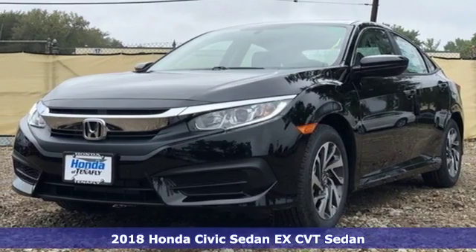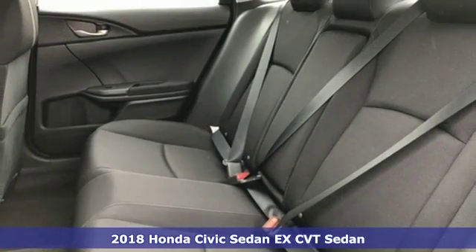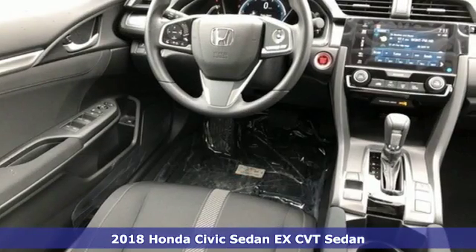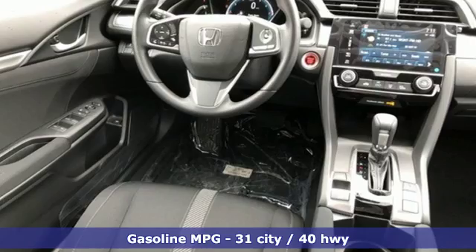Here's a new 2018 Honda Civic Sedan. Every Honda is designed with the driver in mind. A great vehicle is comprised of great features, like these.